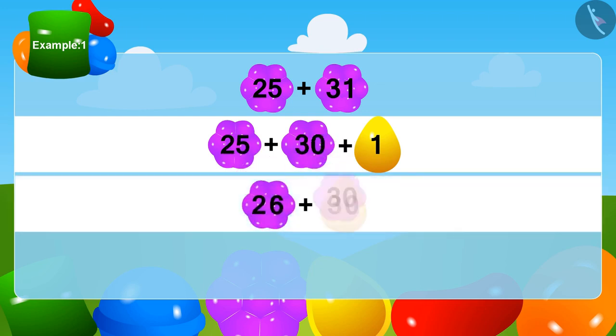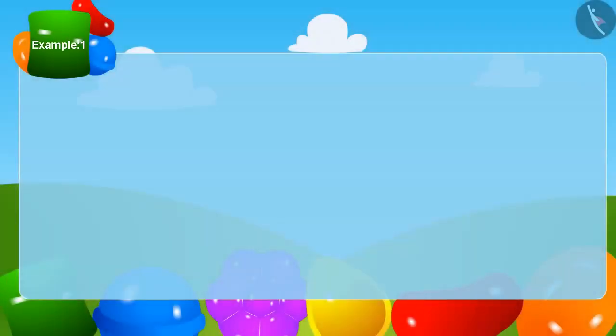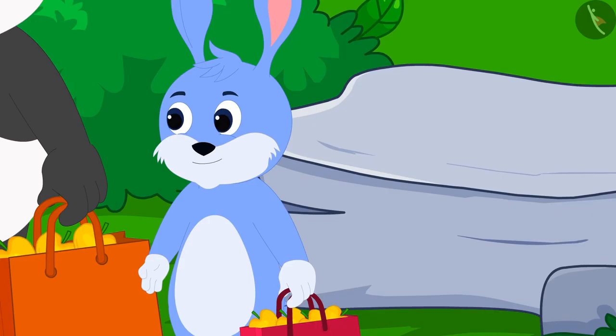This is very simple. Now to add 30 to 26, as we learned in the previous lesson, we can use a grid like the one we saw in Bunny's house. In this way, Bunny has a total of 56 mangoes. Bunny is very happy that he did a wise thing by being the first to take the mangoes.